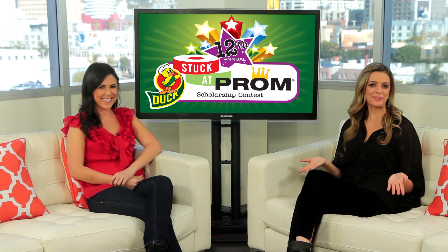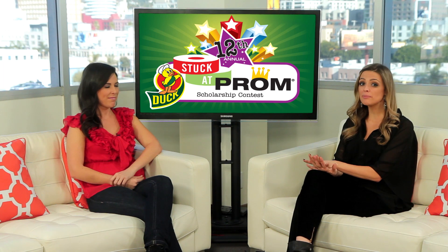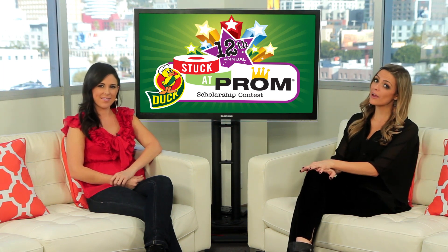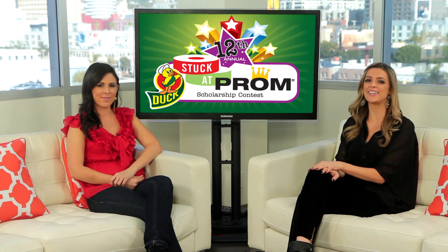Clevver TV peeps, welcome back to our Hollywood Lounge. I'm Dana Ward with Joslyn Davis and we've got an awesome new contest to tell you about that will definitely ignite your creativity with some great prizes for the lucky winners.